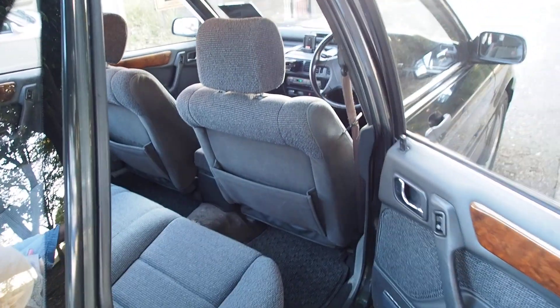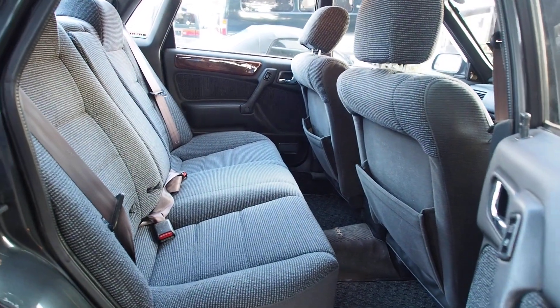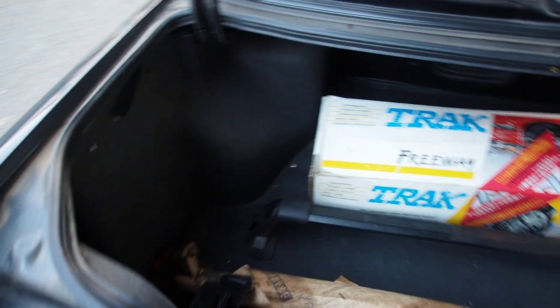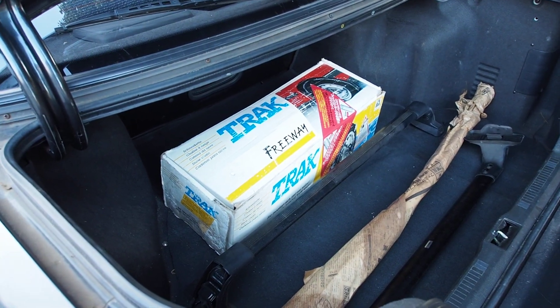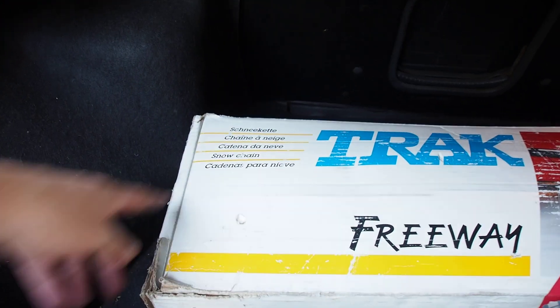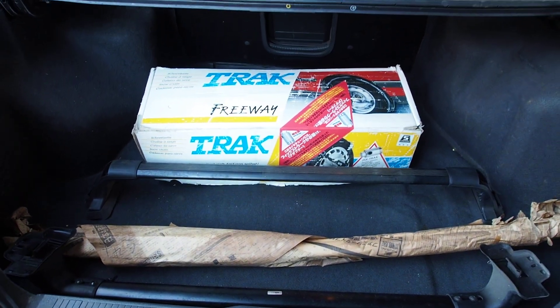Back seats. Let's pop the trunk. It's basically the same size inside and out as a second-generation Camry or an Accord. Nice big trunk in the back. It comes with roof racks — they look like official Mitsubishi roof racks — and tire chains. I couldn't read it at first, but it says 'Schneekette', 'chaîne à neige' — that's French — all different languages. Snow chains. Yes, I am correct — it comes with snow chains.